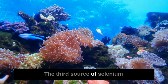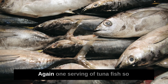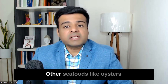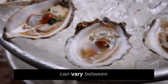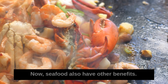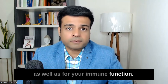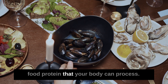The third source of selenium is seafood, especially tuna fish, which can have up to 90 micrograms of selenium per serving. Other fish like halibut and sardines also contain selenium. Oysters and clams are also high in selenium, ranging between 40 to 60 micrograms per serving. Seafoods are also high in zinc and iodine, important for thyroid and immune function, and are a good source of low-glycemic protein.